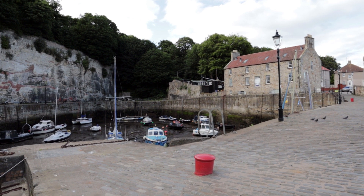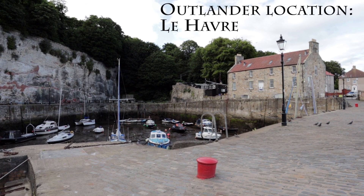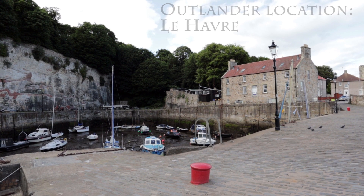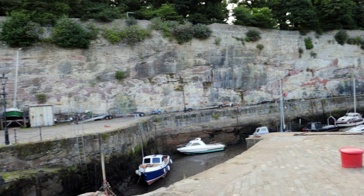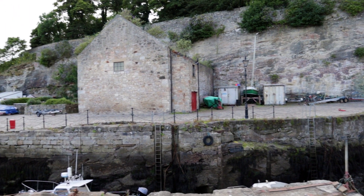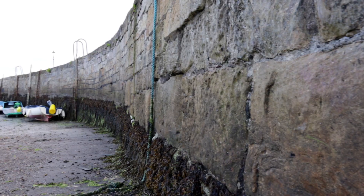If there's anything at all about this scene that looks familiar to you, it's probably because you recognise it as one of the locations for the TV series Outlander. In 2016, this 15th century harbour gained some fame when it was dressed to become the location for Le Havre, a French harbour setting in the second episode of season 2 of the popular TV show Outlander.